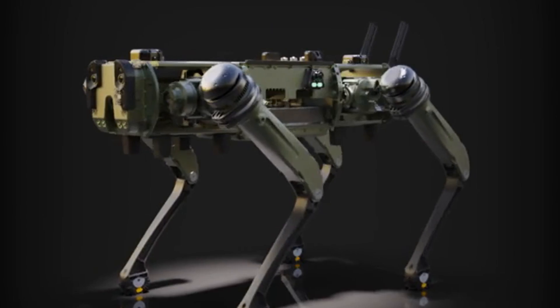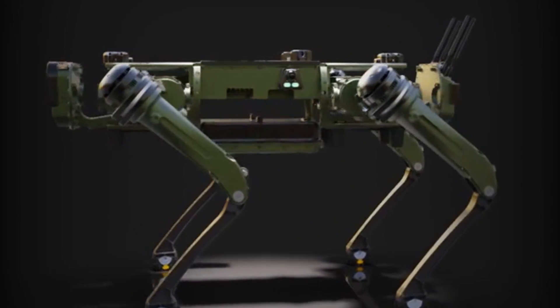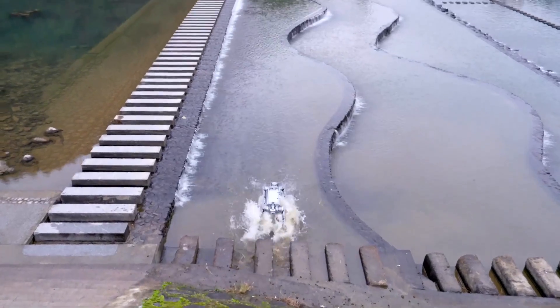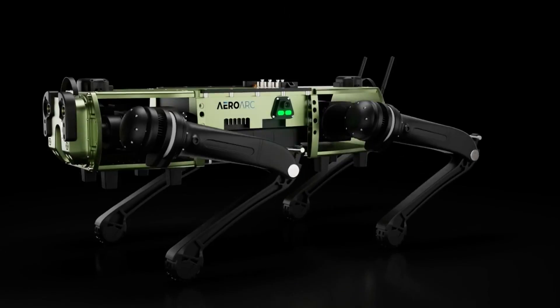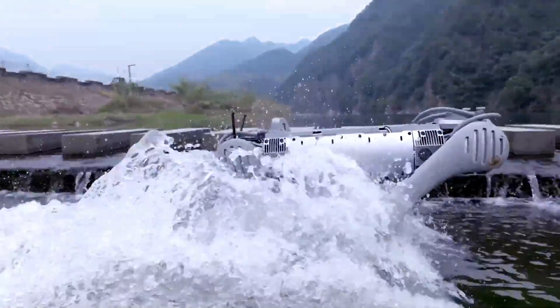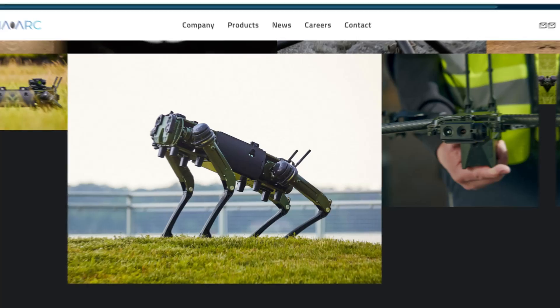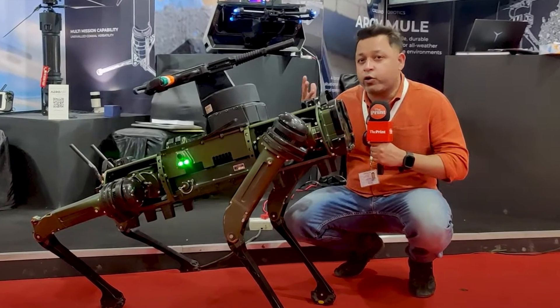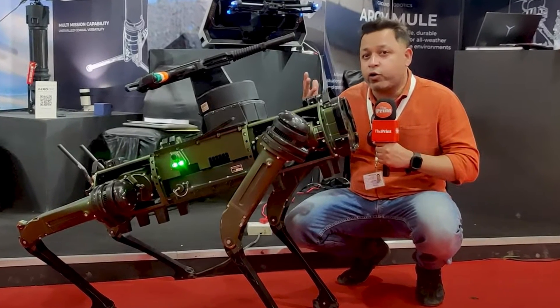Today we want to do a comparison of features between this robot and Unitree B2W. Let me know in the comments if you'd be interested to see how this robot dog compares against Spot by Boston Dynamics. We will begin with features of AeroArc, then go to Unitree B2W, and finally I will finish by talking about which robot is the best and in which areas.